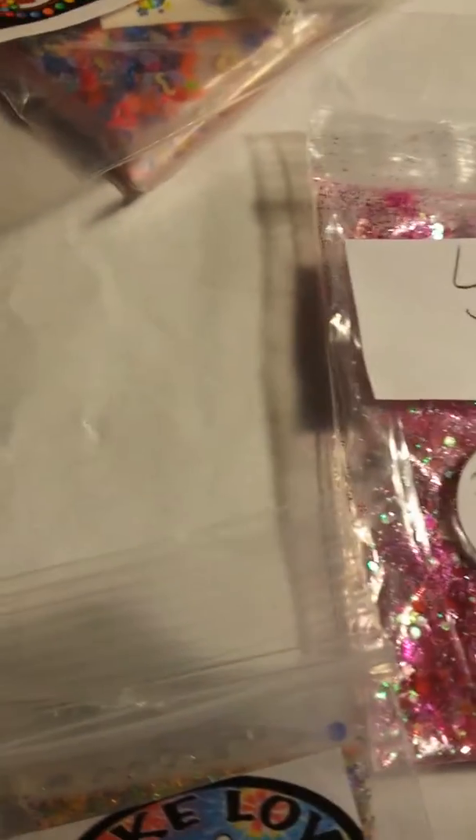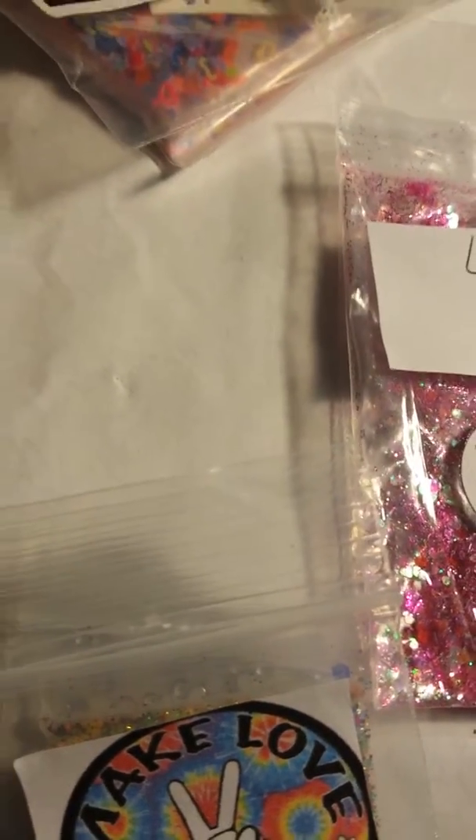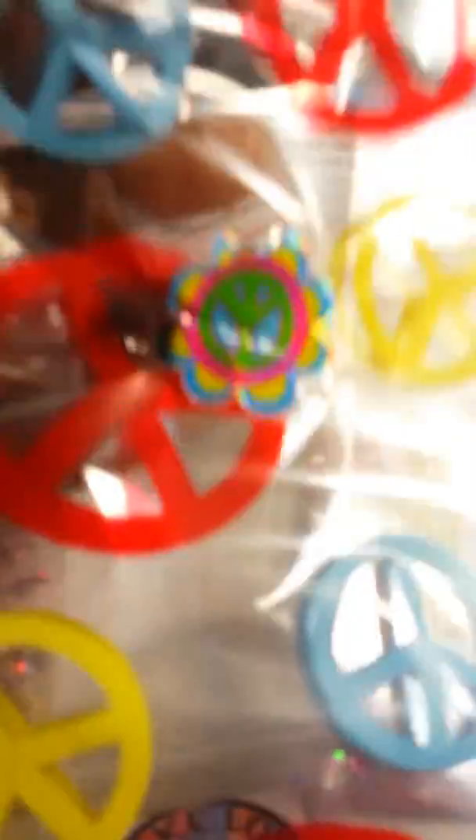Hi ladies, this is Shonda and I'm doing a swap back reveal I got from Ms. Sherry Crosby. She had a 60 swap and it came in this cool paper wrapped in this cool bag. Check it out - this is her mix.